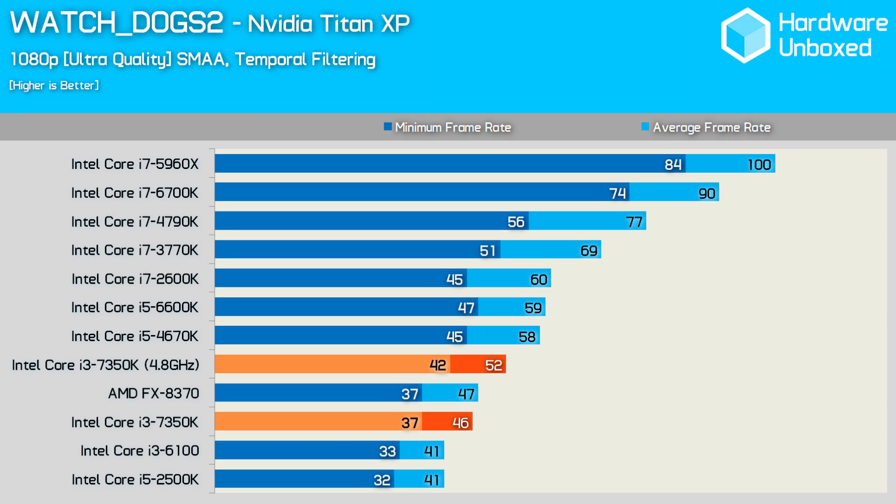The last game I tested was the CPU-intensive Watch Dogs 2. Here the 7350K only allowed for an average of 46 FPS out of the box, dipping down to 37 FPS at times, though the game didn't appear to suffer from stuttering issues. That said, stuttering was a major problem with the 2500K at its stock clock speed. Overclocked, we extracted 13% more performance out of the Core i3 processor, and it was now delivering a very smooth experience.